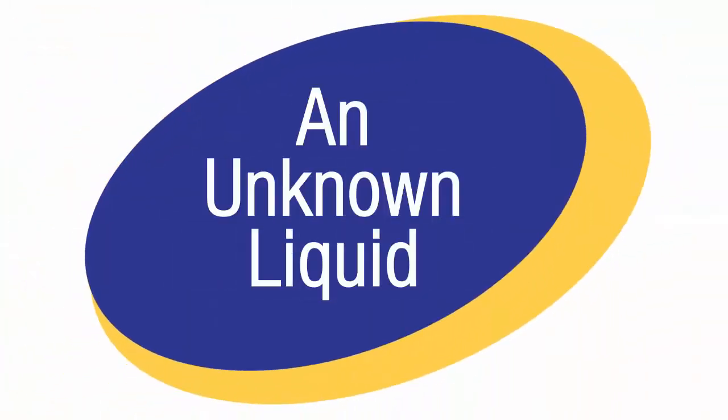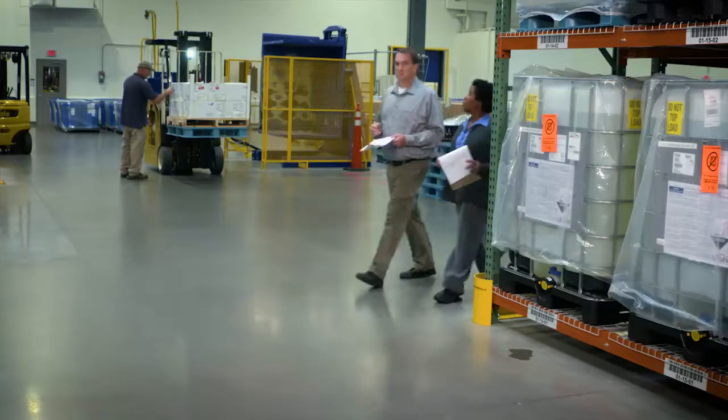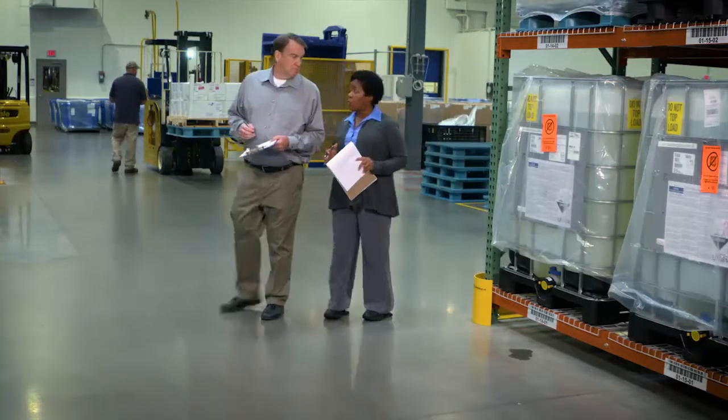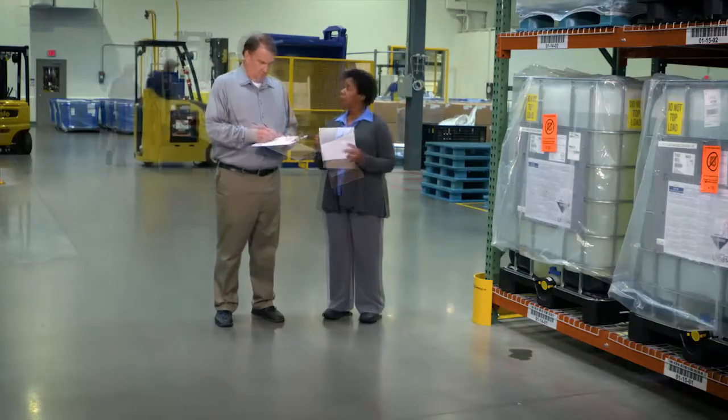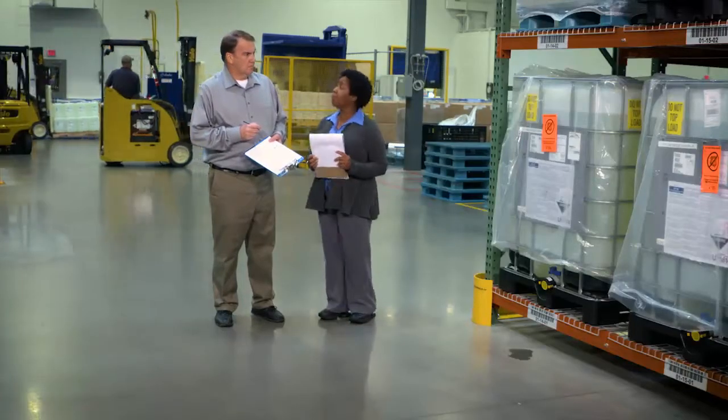In this scenario, let's see what transpires during a tour of the manufacturing area. The next area we're going to tour is packaging. What's that on the floor? I don't know. Looks like some kind of liquid. I'll have someone check it out as soon as we're finished with our tour. Did you see anything that should have been changed during this tour? Let's look at this scenario again and see how it was handled this time.